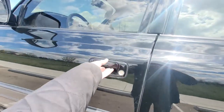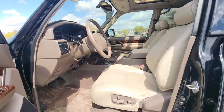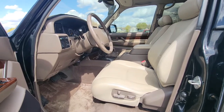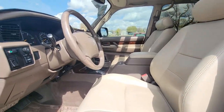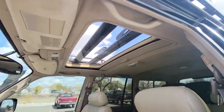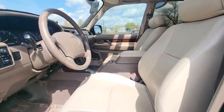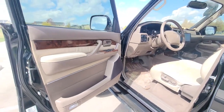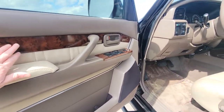We're going to check over the interior — you guys are going to love this, it's beautiful. It smells like a brand new car. The leather is perfect, the headliner looks amazing. No leaks, no rips anywhere. It smells brand new — just such a gorgeous car. There are no broken pieces anywhere.